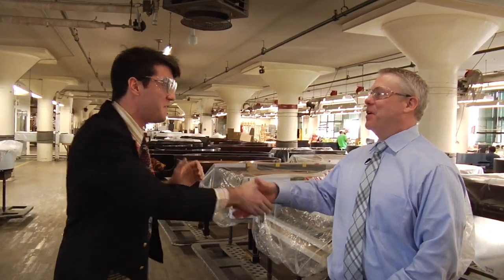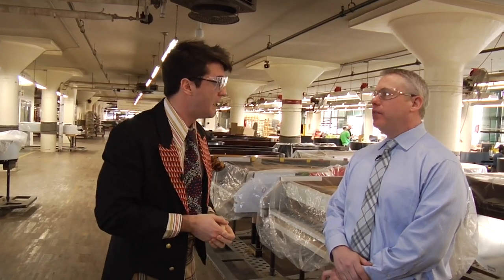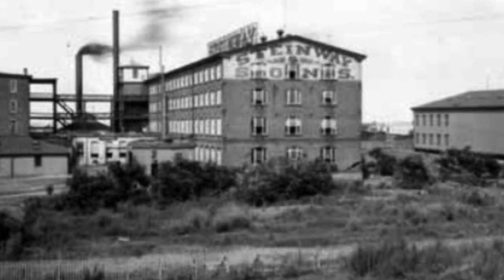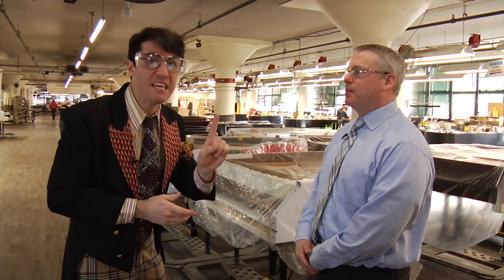I am here at the Steinway factory, and here with me is Mr. Anthony Gilroy. How are you, Professor Troublemaker? Good to meet you, good to meet you. Now, how long has this Steinway factory been around? How many people does it take to make one piano?